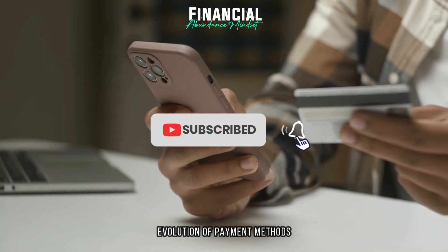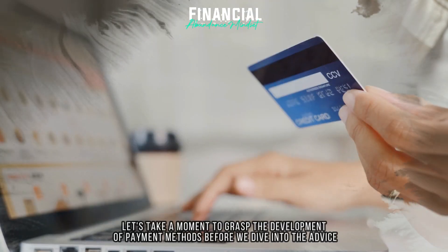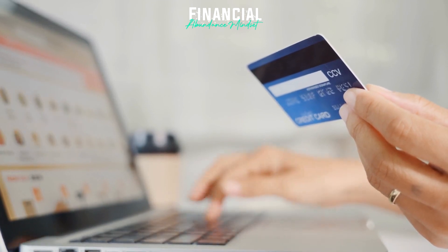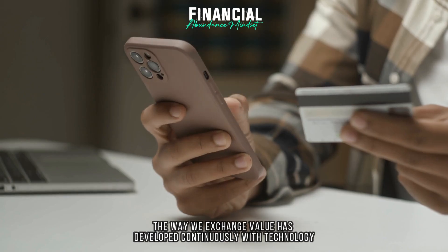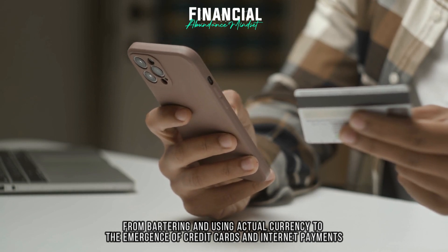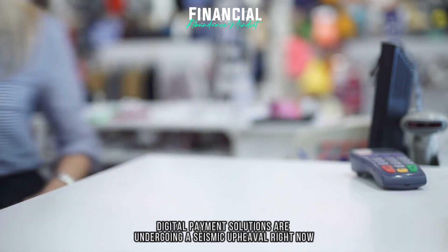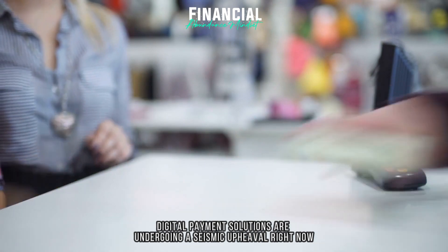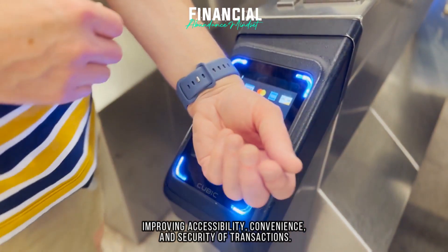Evolution of payment methods. Let's take a moment to grasp the development of payment methods before we dive into the advice. The way we exchange value has developed continuously with technology, from bartering and using actual currency to the emergence of credit cards and internet payment. Digital payment solutions are undergoing a seismic upheaval right now, improving accessibility, convenience, and security of transactions.